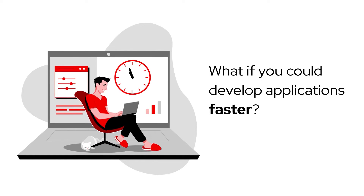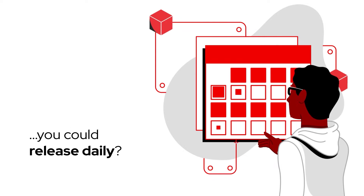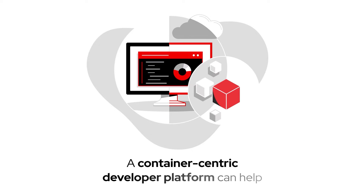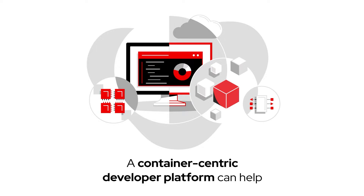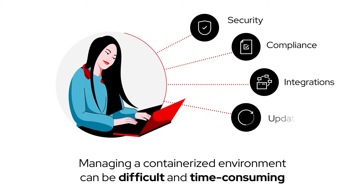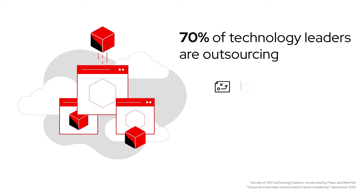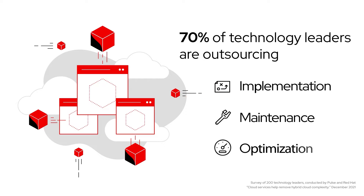What if you could develop applications faster and instead of releasing every two weeks, you could release daily? A container-centric developer platform can help you do that. But managing a containerized environment and doing it all yourself can be difficult and time-consuming. That's why over 70% of technology leaders are outsourcing the operation of their cloud platforms.